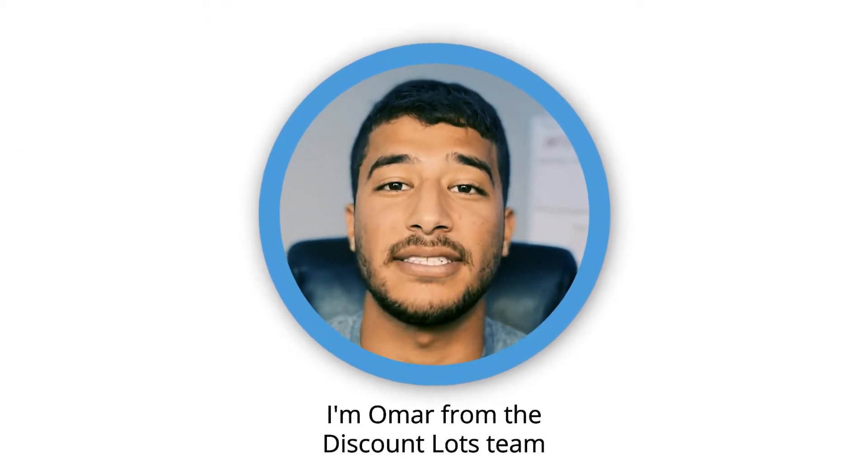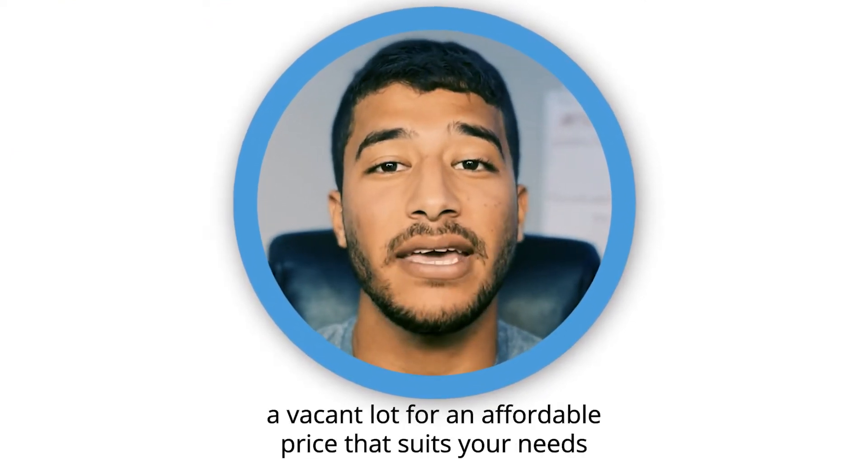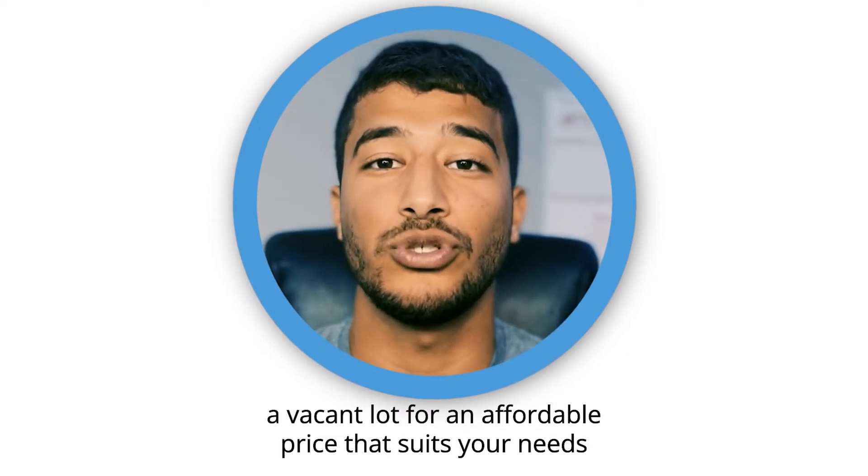Hey there, I'm Omar from the Discount Lots team. Welcome to the channel. Our goal here at Discount Lots is to help you find a vacant lot for an affordable price that suits your needs.